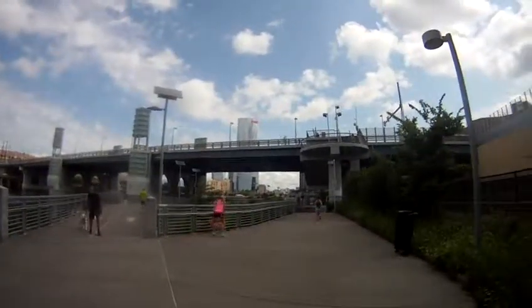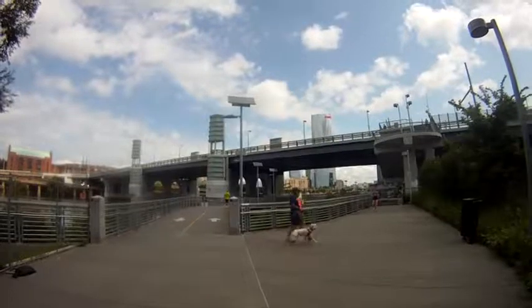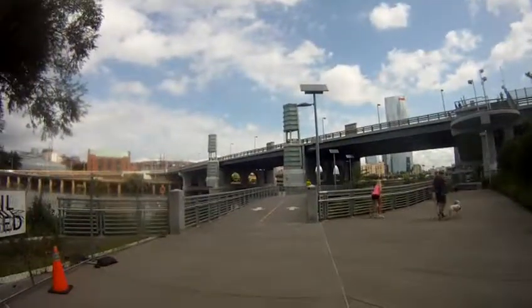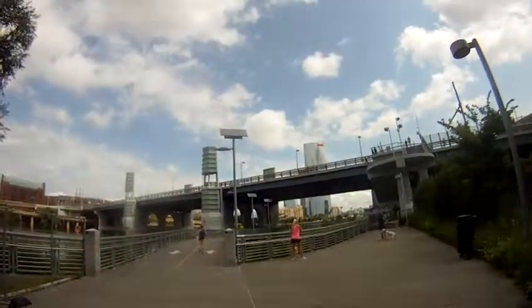Okay, I hope you enjoyed this short video of the Schuylkill River, Schuylkill Banks section. Thank you. Happy trails.